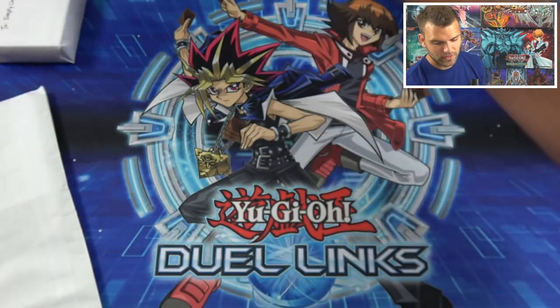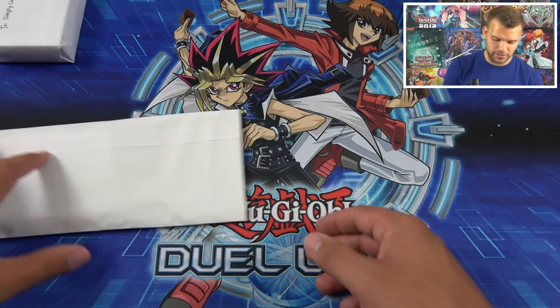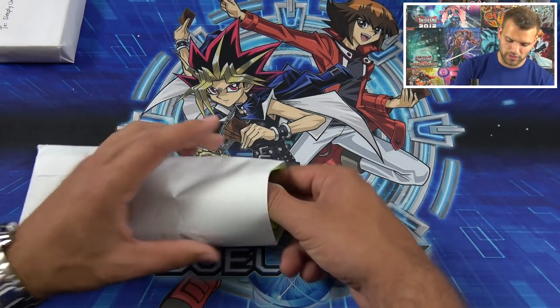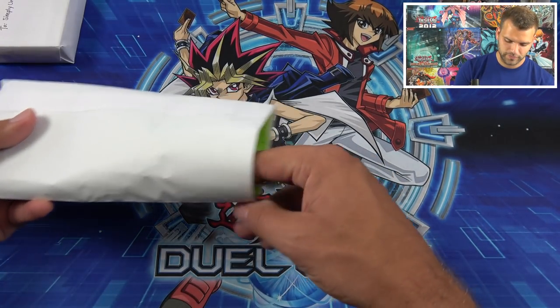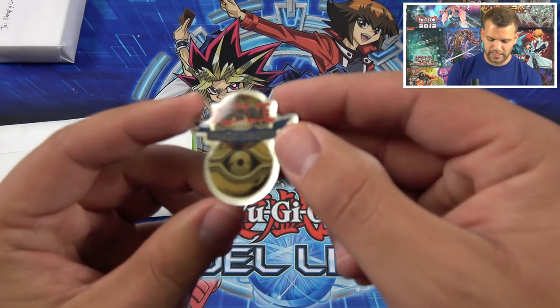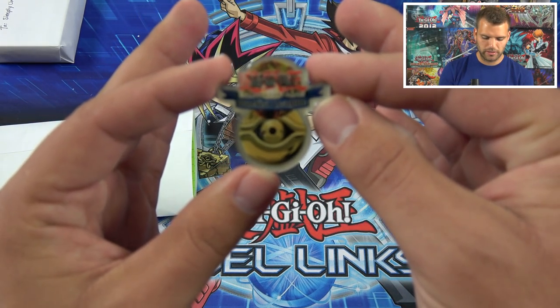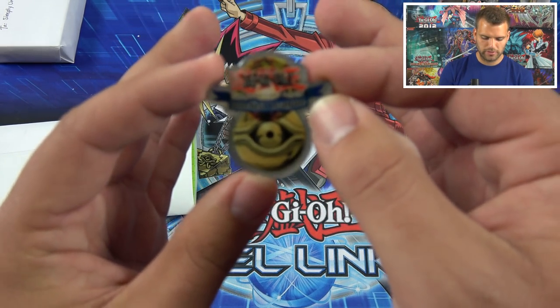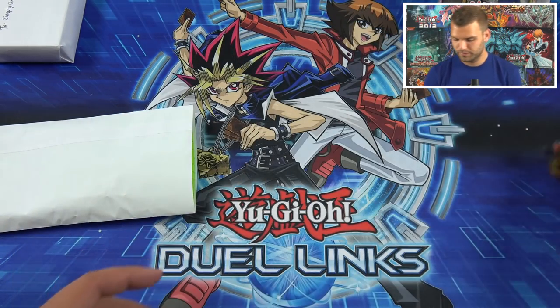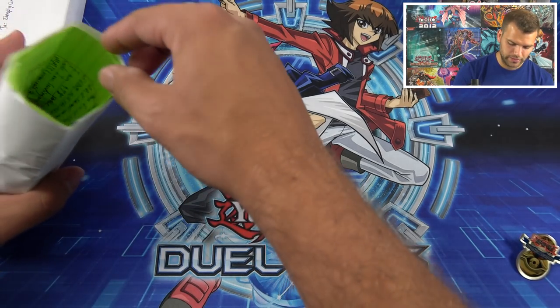The Devil's Avatar! Alright you guys, two more packages and then we'll get straight into the booster packs. Remember, Mega Mail videos are a little longer but that's okay. First off, we have a pin here — Duelist League Millennium Eye. We can use that to open up some of our boxes — very cool though.